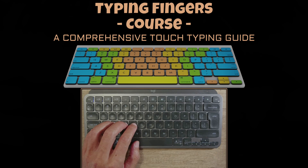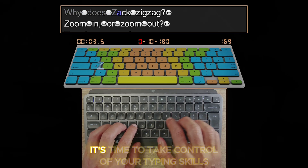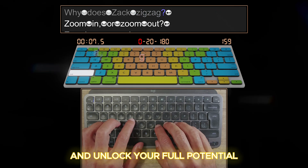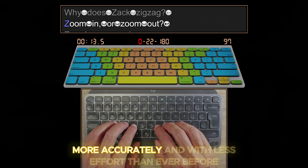Plus, it's fun — who said learning to type fast has to be boring? So what are you waiting for? It's time to take control of your typing skills and unlock your full potential. With a little practice and the right tools, you'll be typing faster, more accurately, and with less effort than ever before.